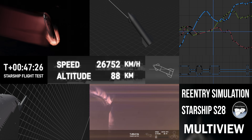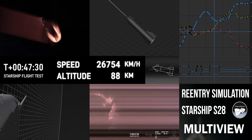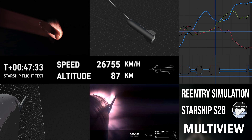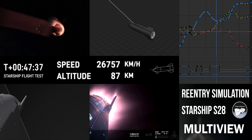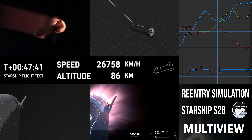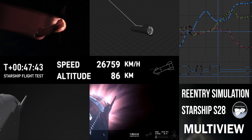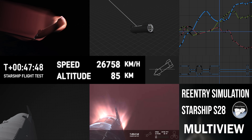Again, this is the furthest and fastest that Starship has ever flown, and you can definitely tell by the crowd here in Hawthorne. The heat shield tiles are doing their work — up to 2,600 degrees Fahrenheit that those heat shield tiles are dissipating as we are reentering.